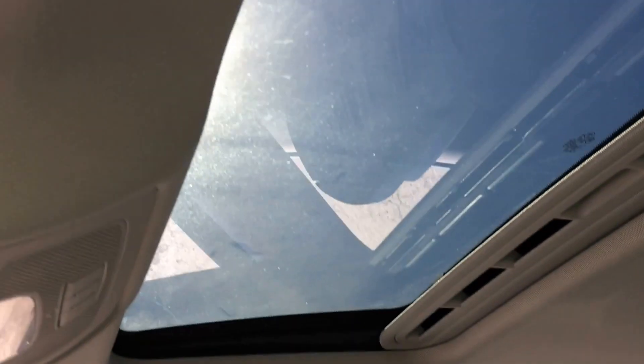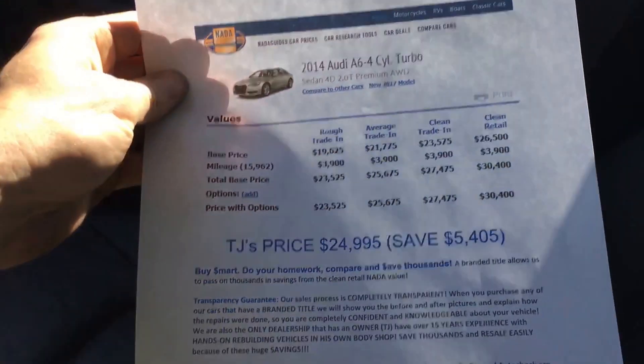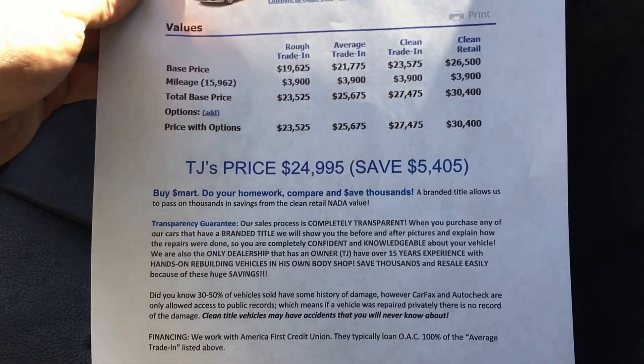And sunroof. I do have the best prices around — check us out at TJChapmanAuto.com.